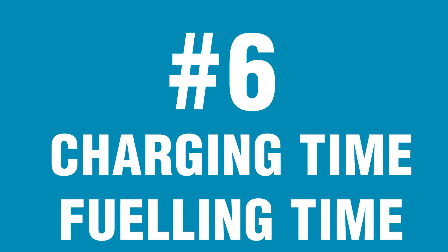Number six: charging or fueling time. Even though technologies are rapidly improving, charging times for truck batteries are still 2 to 4 hours and beyond. For regional delivery services where trucks are parked in the depot for several hours every day, this is not an issue, but for long-distance trucks, long charging times are certainly not an option. Fuel cell trucks, however, can be fueled within minutes. One more point for the fuel cell.